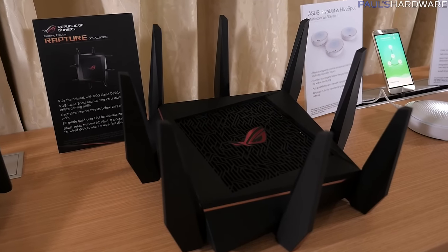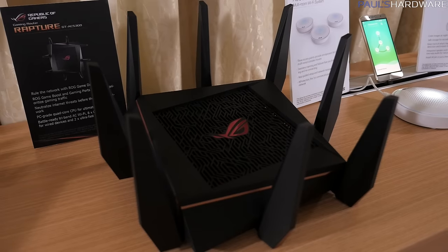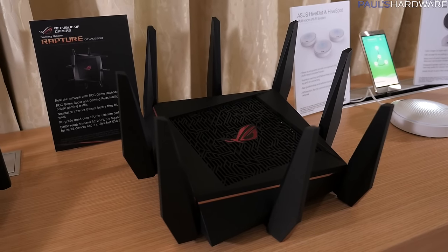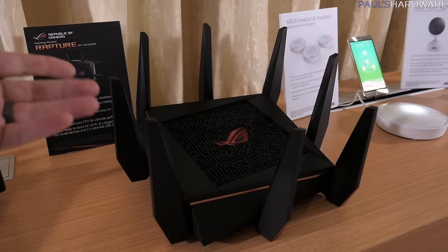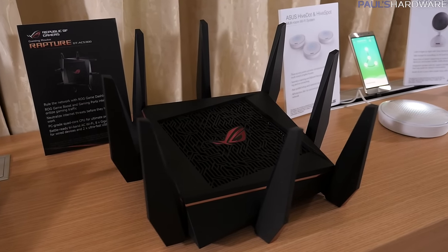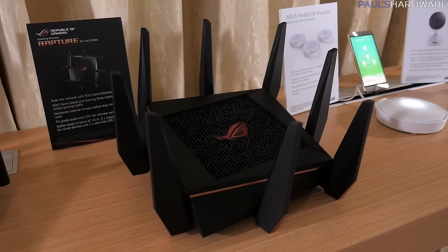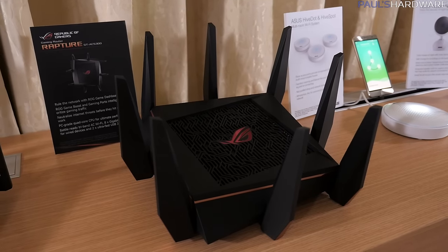Here's a cool little product called the ROG Rapture — it's actually a quad-core router. It features game boost and gaming port technology, coming out in Q2. It's going to have support for really high-speed storage, either integrated or via USB, so you could potentially use this as a NAS replacement. It's tri-band AC Wi-Fi, has 8 gigabit LAN ports for wired devices, two ultra-fast USB 3.0 ports, and it looks like an upside-down spider.